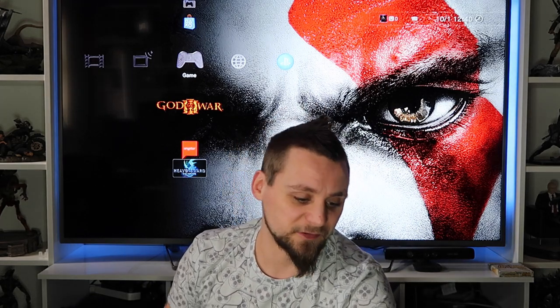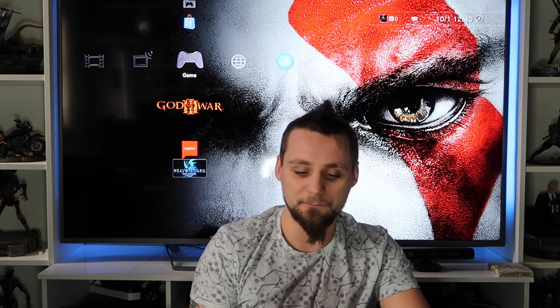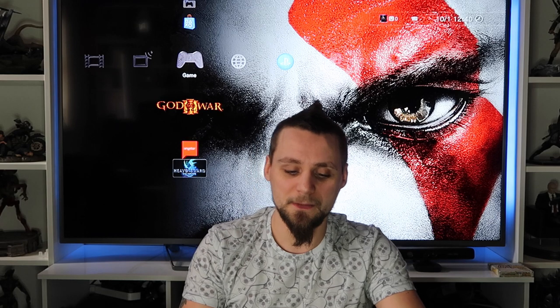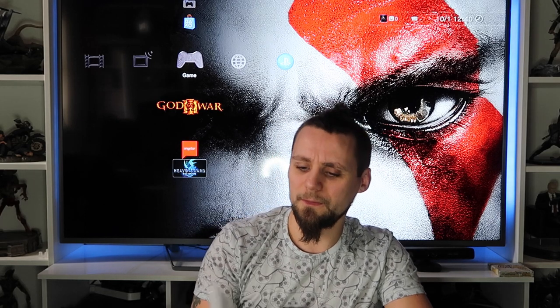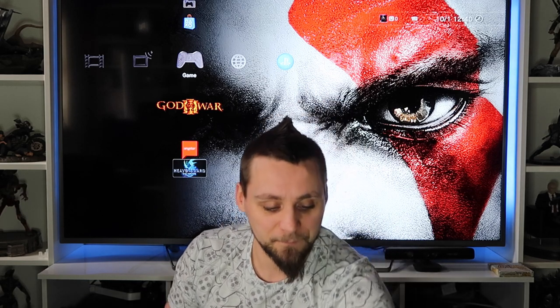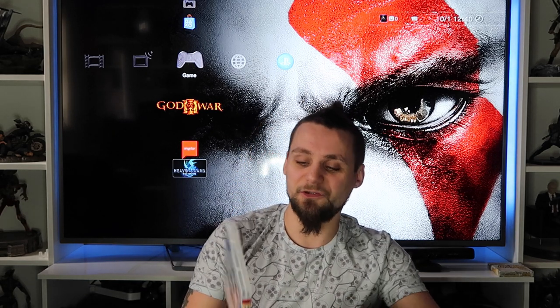Beyond Two Souls - I haven't played this yet. It's supposed to be pretty good, from the makers of Heavy Rain, with Ellen Page and Willem Dafoe in it. I quite like Willem Dafoe, so I'll give that a go at some point. This I got in a bundle at a car boot, still sealed. Call of Duty: Ghosts - I have that on 360 as well, haven't played this version yet, got it really cheap.